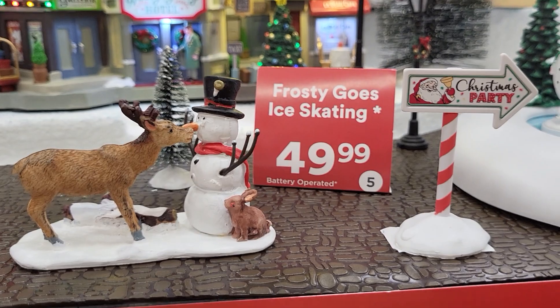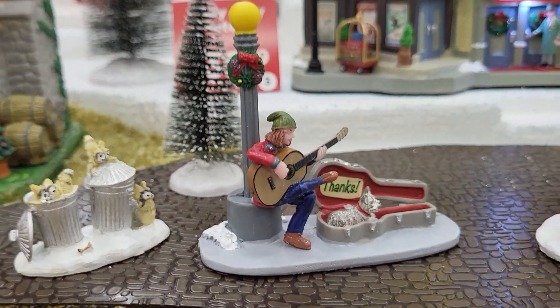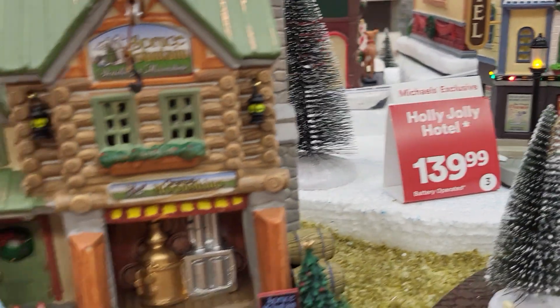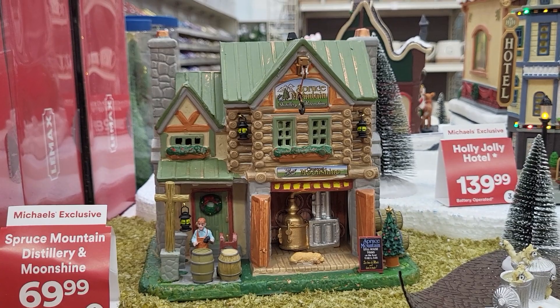Here's some other little small things. Christmas party that way. There's a guy playing for money. Look at that — raccoons in the trash cans, that's pretty funny. And they have Spruce Mountain Distillery Moonshine. They have a moonshine house.